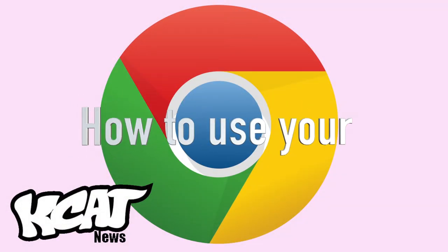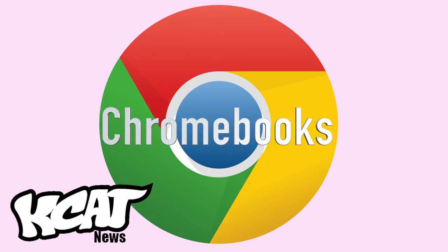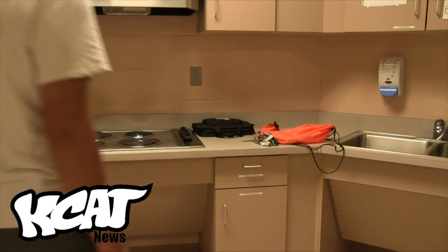KCAT proudly presents the do's and don'ts of a Chromebook. Students are required to take their Chromebooks to school every day in every class.